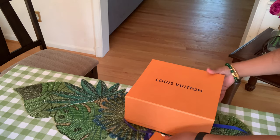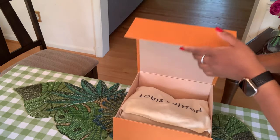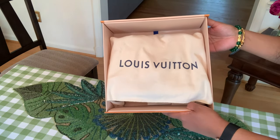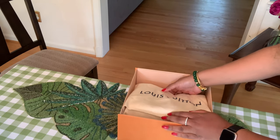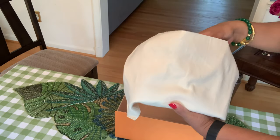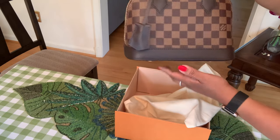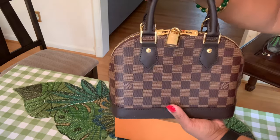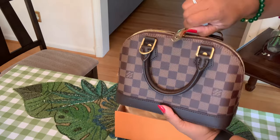Drum roll, drum roll — always so exciting! Can you guess what it is? Leave me a comment on what you think it is, and then continue watching. It is the Alma BB! There is the bag — let me show you the bag.